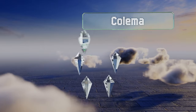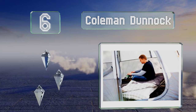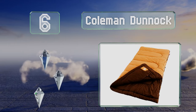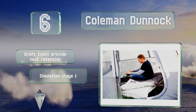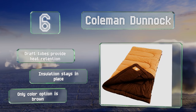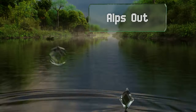Moving up our list to number six, the Coleman Dunnock can keep you warm even when it falls below freezing outside. It's equipped with a snag-resistant zipper and can be rolled up easily for storage. Draft tubes provide heat retention and the insulation stays in place, however the only color option is brown.